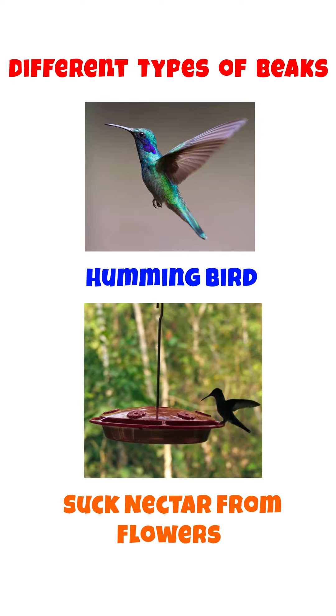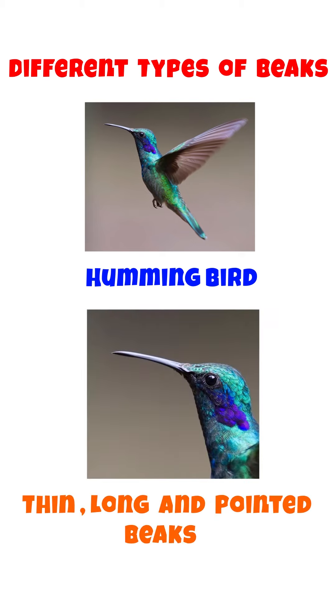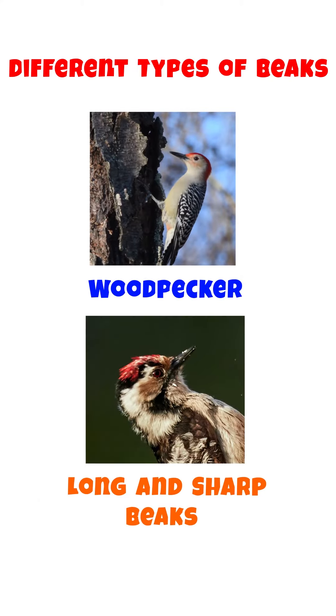Birds like Hummingbird suck nectar from flowers. They use thin, long and pointed beaks to suck nectar.